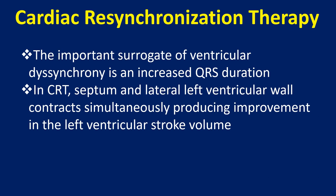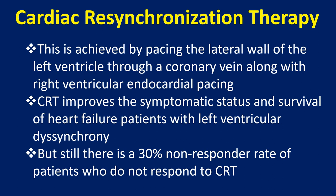In CRT, the septum and lateral left ventricular wall contract simultaneously, producing improvement in the left ventricular stroke volume. This is achieved by pacing the lateral wall of the left ventricle through a coronary vein, along with right ventricular endocardial pacing.